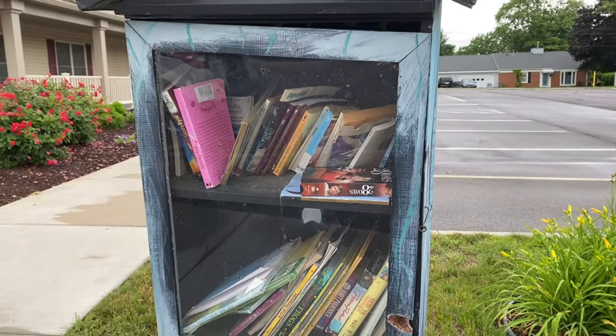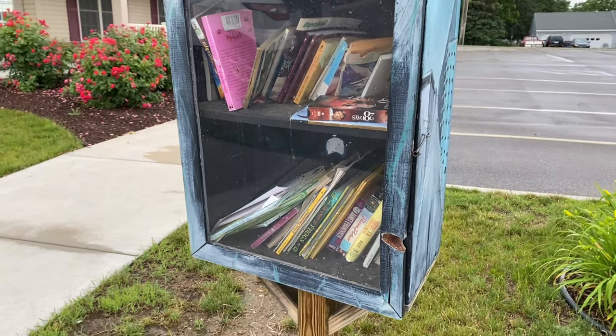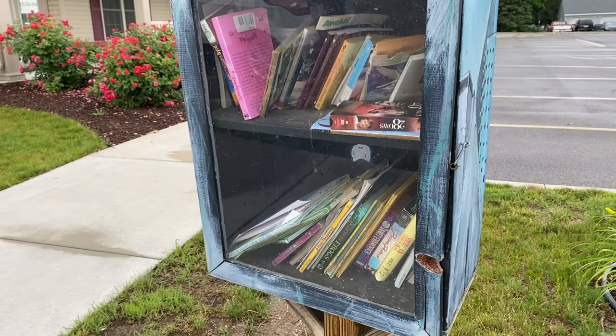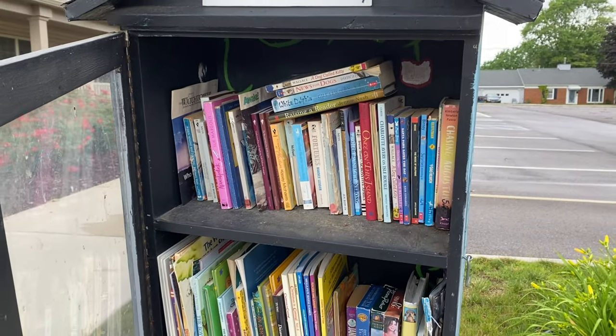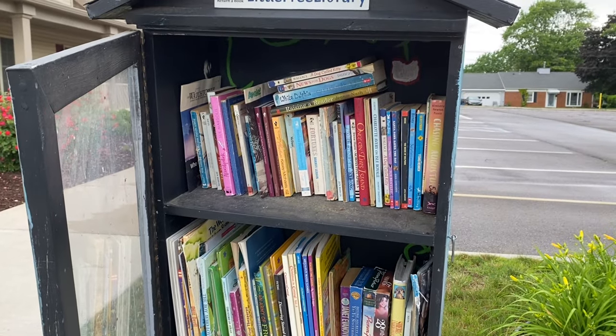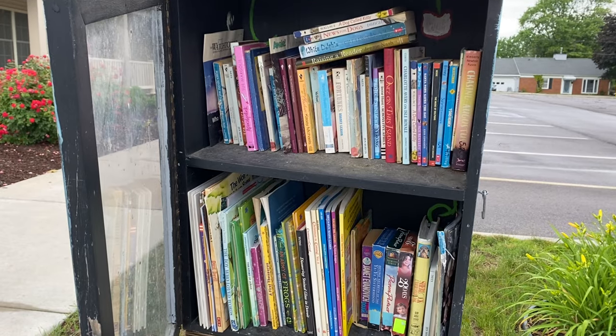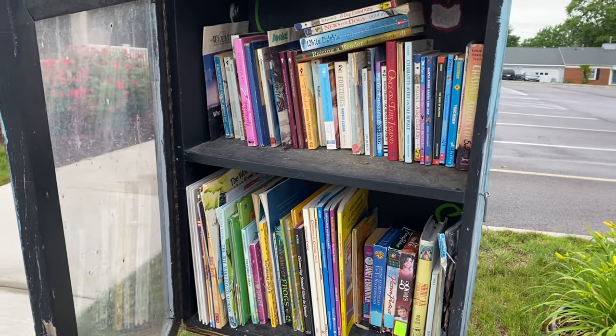So last stop for the day — this is at a living community. I'm going to clean this up a little bit and leave some books as well. This is looking much nicer — little free library, cleaned up, a lot more kids books put in here, so I feel good about that.